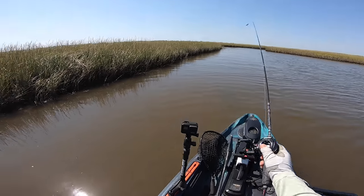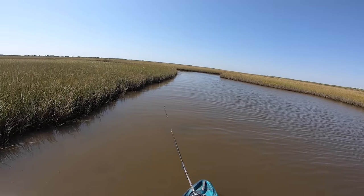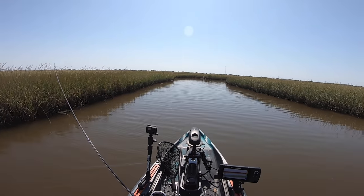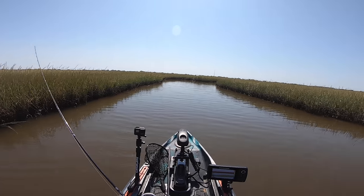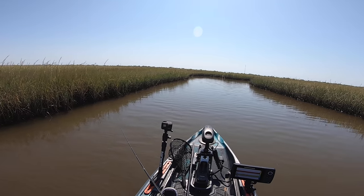Water is clear, dude. We've ended up finally in the marsh — just started. Water is pretty clear, it's pretty shallow. I have not fished here before so I really don't know what to expect, but hopefully we'll catch into something.